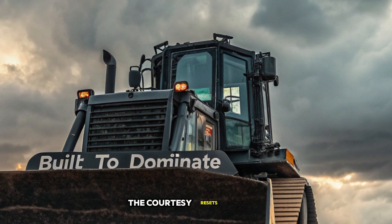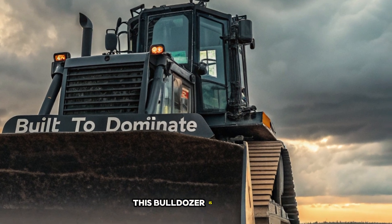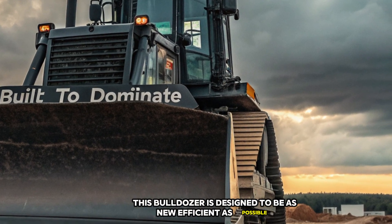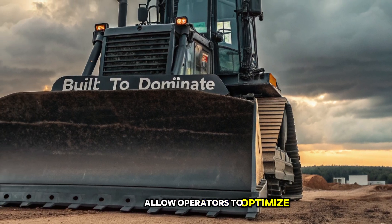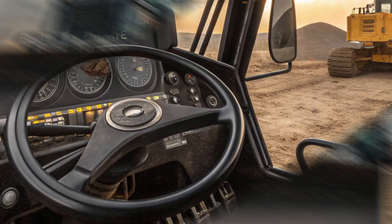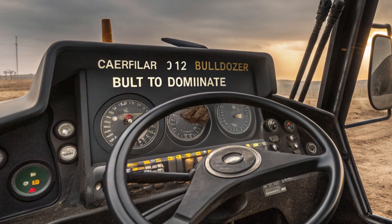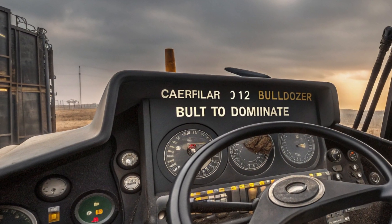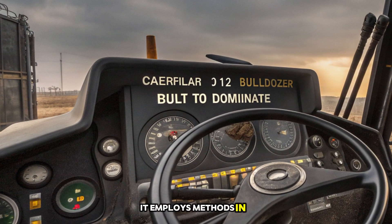But what truly sets the D12 apart is its efficiency. Despite its size and power, this bulldozer is designed to be as fuel-efficient as possible. The engine's adaptive power modes allow operators to optimize fuel usage based on workload, reducing emissions and operating costs. The integrated telematics system enables remote monitoring, allowing fleet managers to track fuel consumption, maintenance schedules, and performance metrics in real-time.